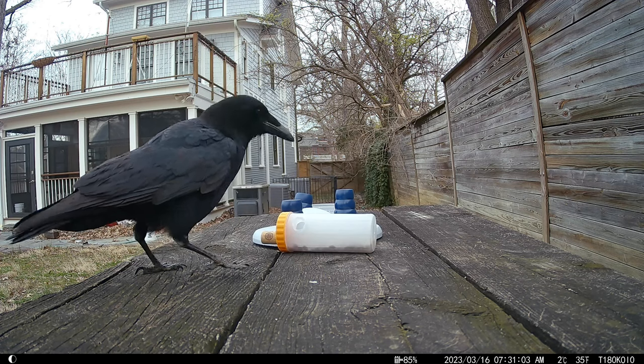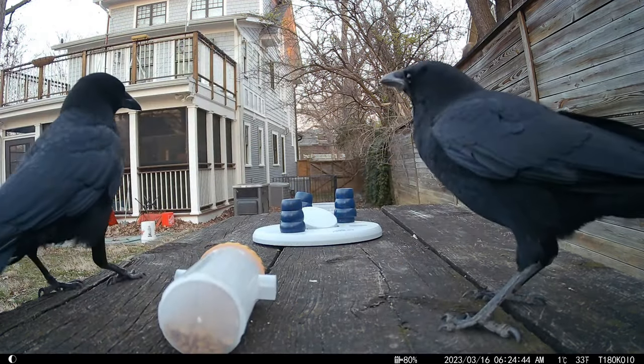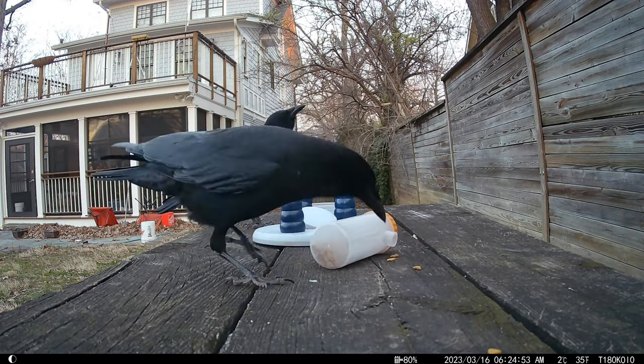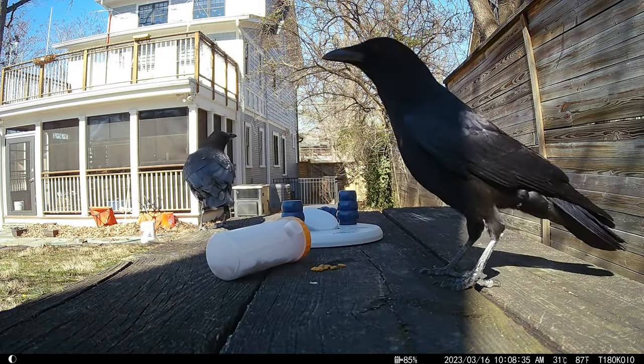The rock and roll technique is not the only way the crows can get to the kibble, though. They like to drag the cylinder by the side handles. It's a great couples activity — a fun way to get dinner with a date.